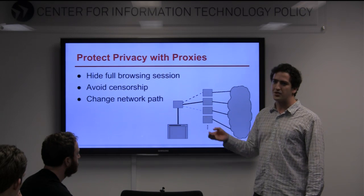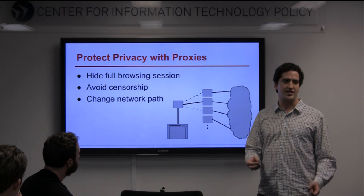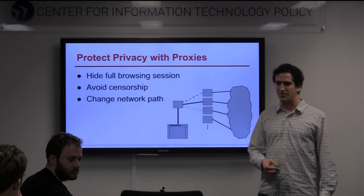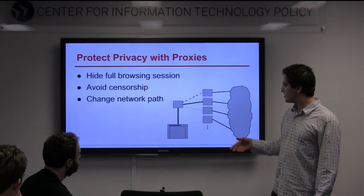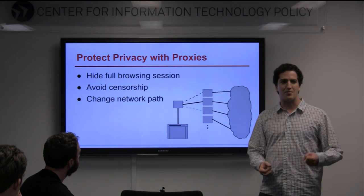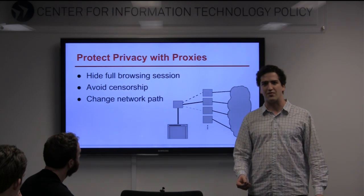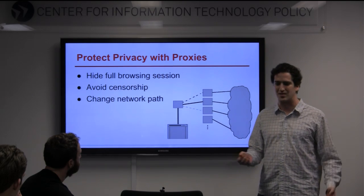One great tool you can use proxies for is avoiding censorship. If you have proxies available in a lot of different locations, chances are you can find somewhere to connect to that avoids any censorship your country is producing. And more technically, you can change your path to the network. If you have a lot of options for where you're connecting through, it's easy to avoid traffic traveling through certain countries that might be listening to your traffic.